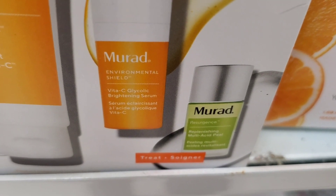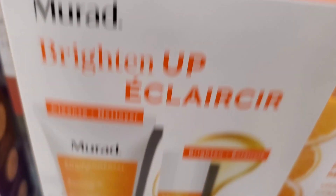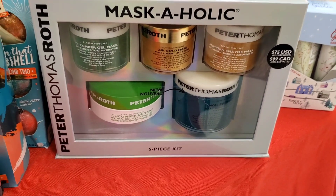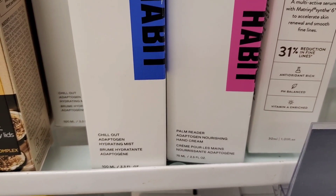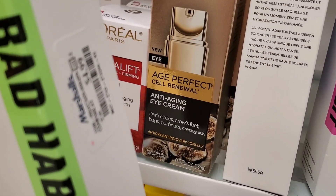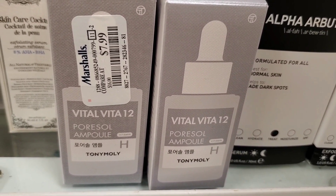They also had the Murad Brighten Up set — in this set you get a mini cleanser, mini vitamin C serum and a mini replenishing peel, which I've heard great things about — for $17. Then there was a new set from Peter Thomas Roth with four different face masks plus cucumber detox under eye gel patches — original value $75, here at Marshalls for $50. They also had a couple of new products from Bad Habits: the Chill Out Adaption Hydrating Mist for $4.99, the Palm Reader Hand Cream for $4, and also a Dope Dreams CBD Mist for $5. From Tony Moly they had the Vital Vita 12 Pore Soul Ampoule new for $7.99.